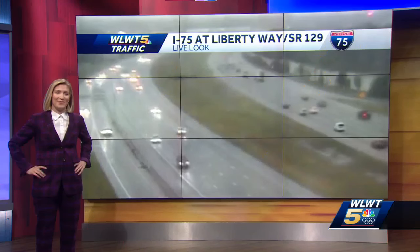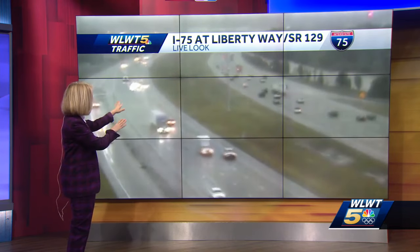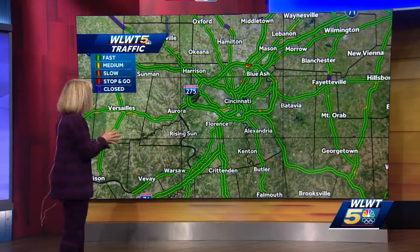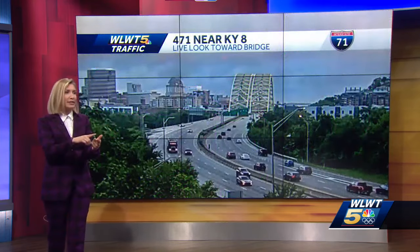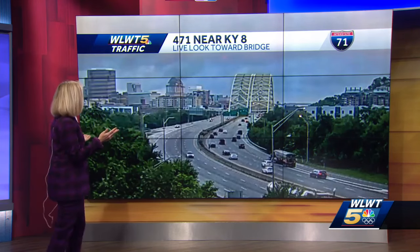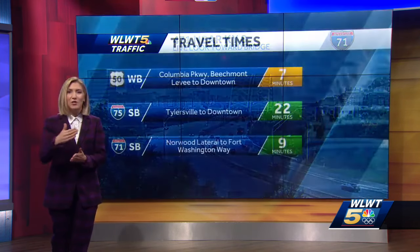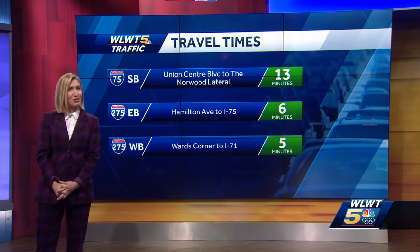We'll have all of our big stories and what you need to know to start your day on our daily podcast, 5 on 5 in 5 — available wherever you get your podcasts, subscribe and it'll come right to your feed automatically. Getting a check on traffic: things are looking great on 75 at Liberty Way in Ohio. The big map is mostly green. There's a little slowdown at 75 and 275 near Springdale and Sharonville to keep in mind. 471 near Kentucky 8 and the Daniel Carter Beard Bridge looks great heading into the city from Northern Kentucky. Travel times look good overall — just keep in mind the roads are wet and it is still somewhat raining throughout the morning.